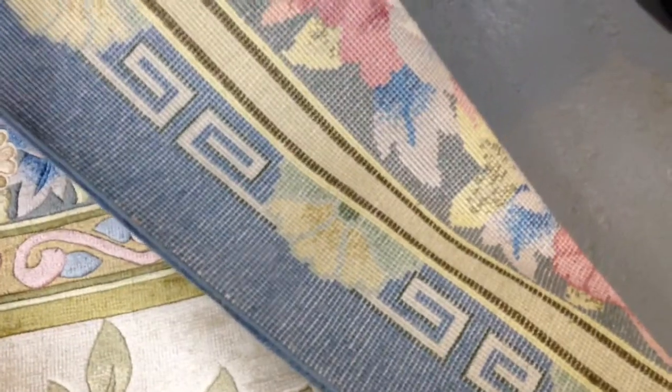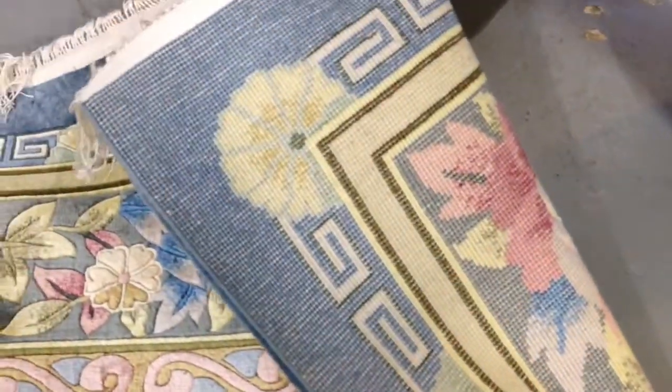As you can see from the back of the rug, it is a 100% hand-knotted silk rug, made in China.